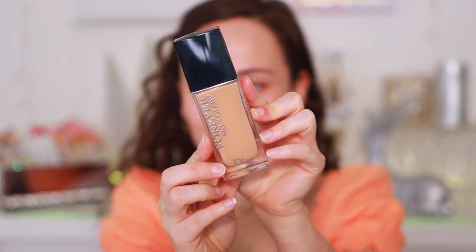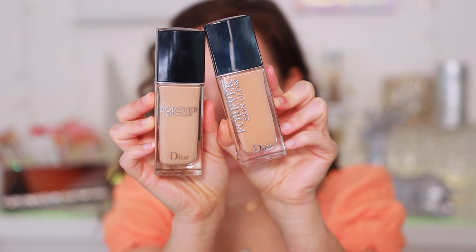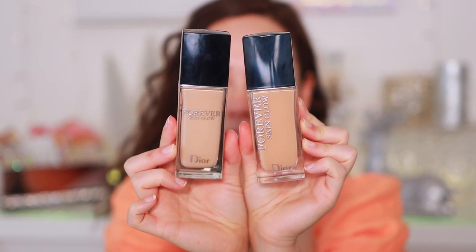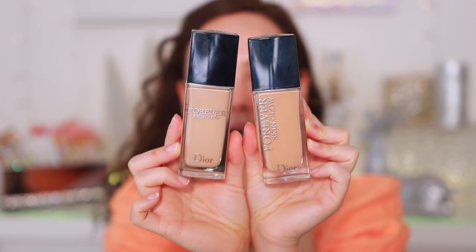Let me show you the packaging of the old Skin Glow — you have the writing along the side, and the new one has the writing in the front. I had to pick up the Skin Glow in 2N, and honestly this is my perfect winter color, though I just prefer the undertone of 2.5N. I do have the older Skin Glow in 2.5N, so it's going to be slightly deeper — just prepare yourself for that. One major difference, same as with the matte formulation: the old Skin Glow has SPF 35, whereas the new one has SPF 15. It certainly was a drop in SPF.